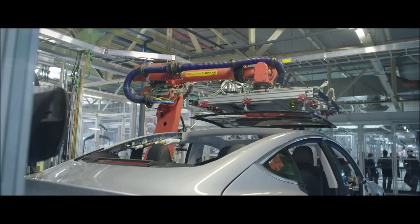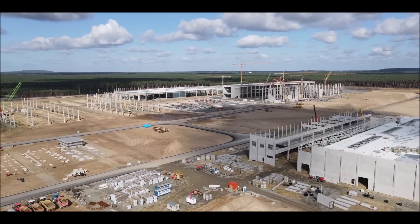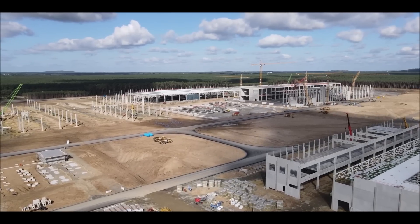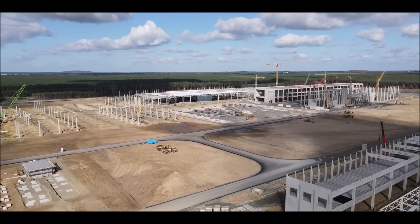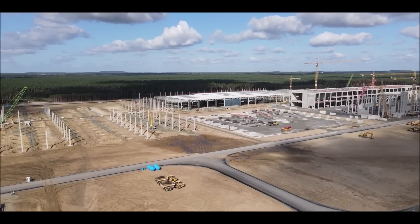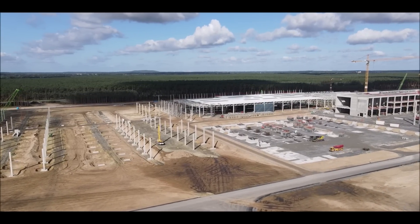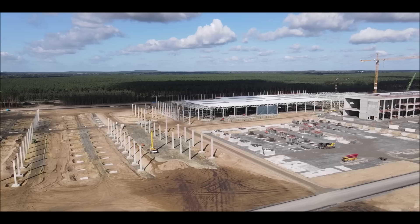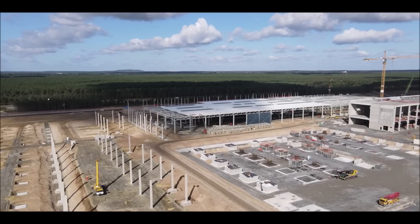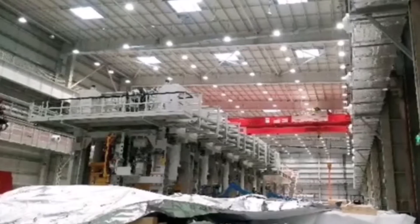IDRA declined to comment to Reuters as well. Reuters says IDRA has previously said it supplied its first-ever giga press to a North American auto manufacturer without naming it. We know there is already a giga press in use at Fremont and one at Giga Shanghai, but Giga Berlin will have eight of them. Imagine how large that is — and I don't know yet how many giga presses Giga Texas will have.